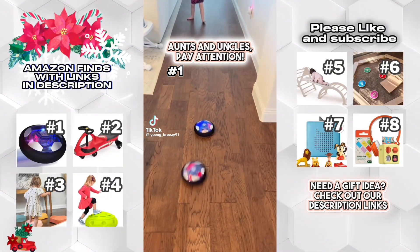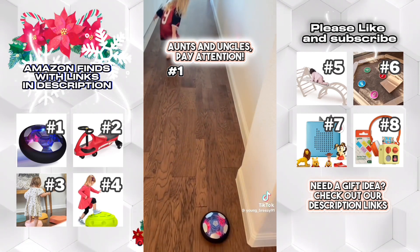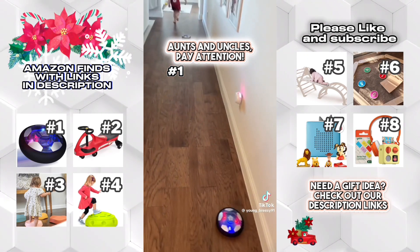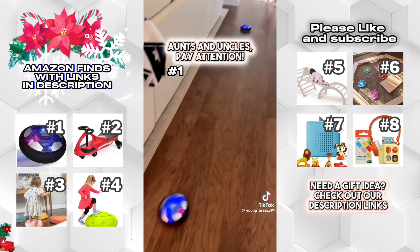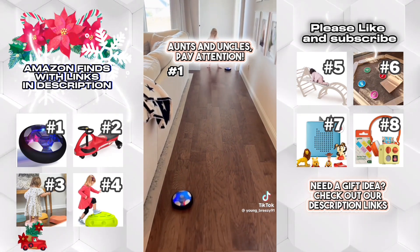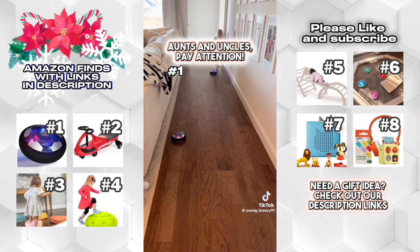Look at these cool hoverballs my parents found on Amazon. They have these bumpers around them so no matter how hard you hit them, they're not gonna damage your baseboards. Pretty cool. Kick it again. They come in a two-pack.